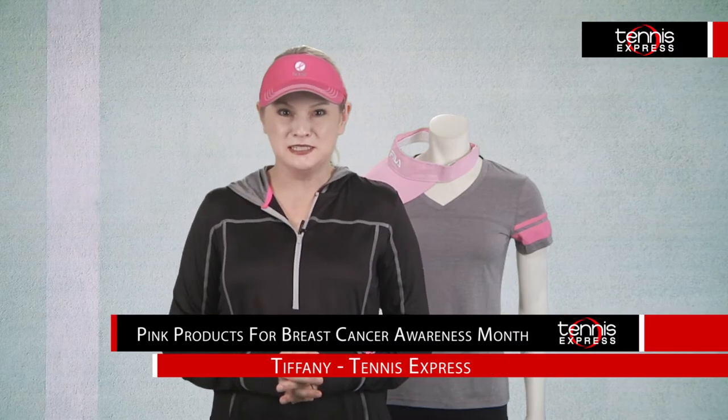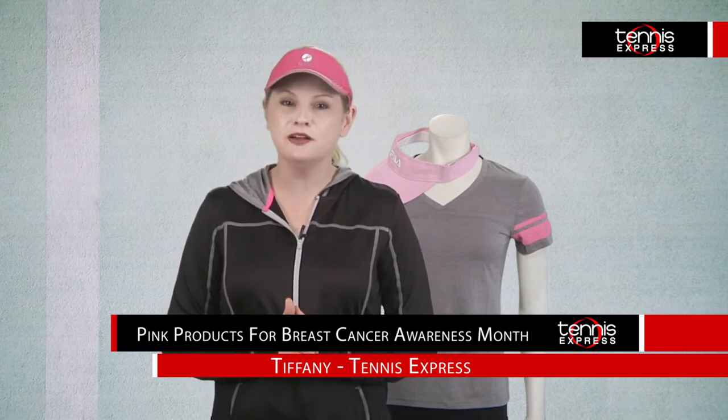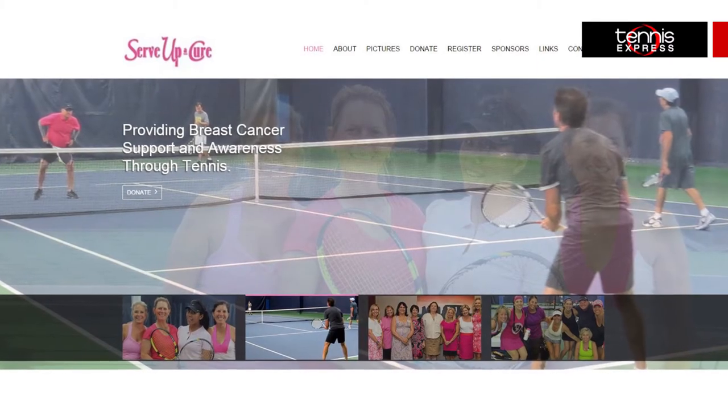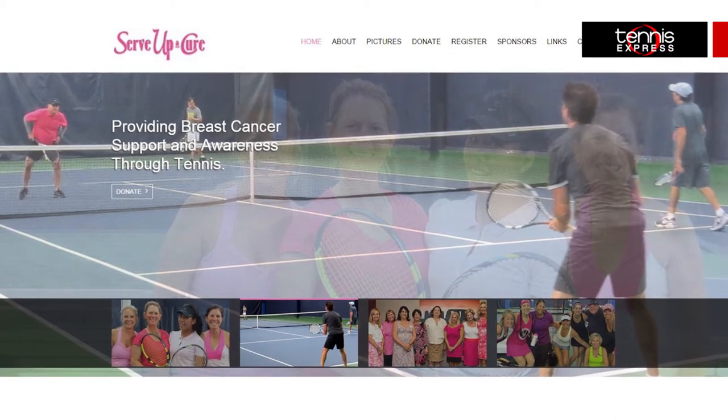Hi Tennis Friends, I'm Tiffany at Tennis Express with a special edition gear guide for Breast Cancer Awareness Month. For all of October, Tennis Express will donate a portion of the proceeds from the sale of pink products to Serve Up a Cure, whose mission it is to raise funds for medically underserved women and promote outreach programs, education and mammograms, with all the monies directed through their beneficiary, the Pink Ribbons Project.